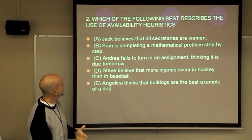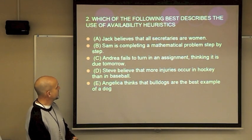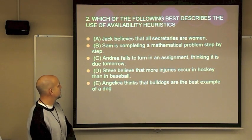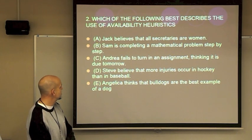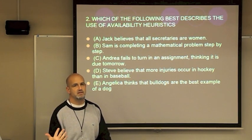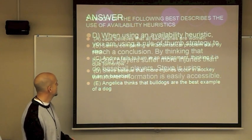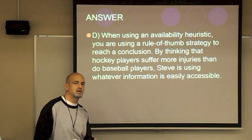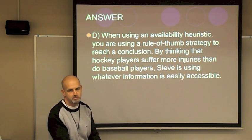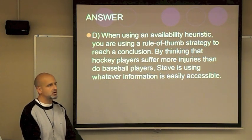Good question: Which best describes availability heuristic? Steve believes that more injuries occur in hockey than in baseball. Steve knows more about hockey than other sports — that's his available information. That's the answer. Obviously, availability heuristic comes down to what you know the most about at a given point.